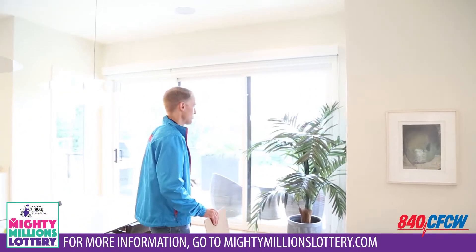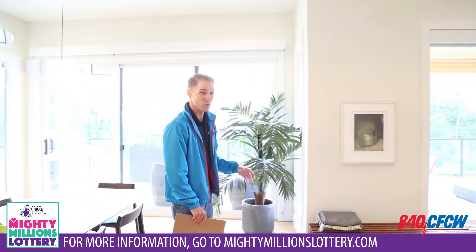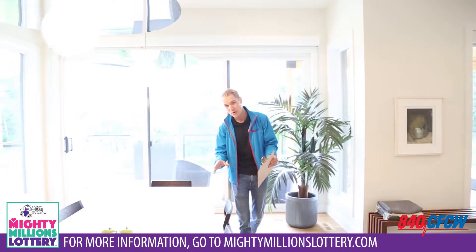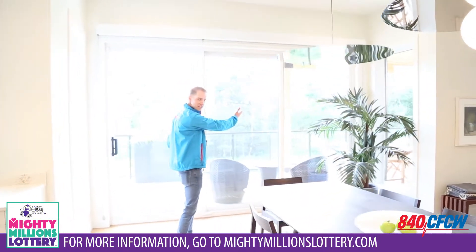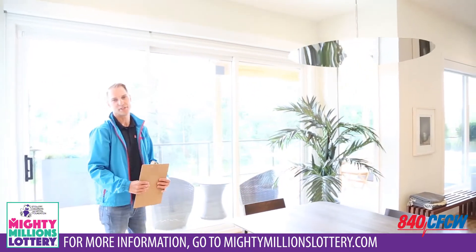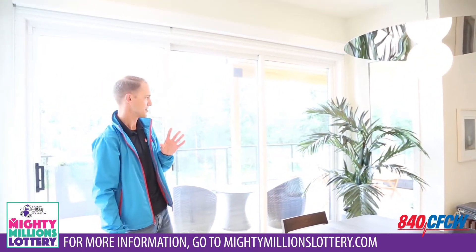We also have the outdoor living space back here — a really big deck. What's really nice about this home is where it's situated. We're at Yager Ridge and there's a golf course out here. Also lots of green space back behind the house — really nice place to spend some time.